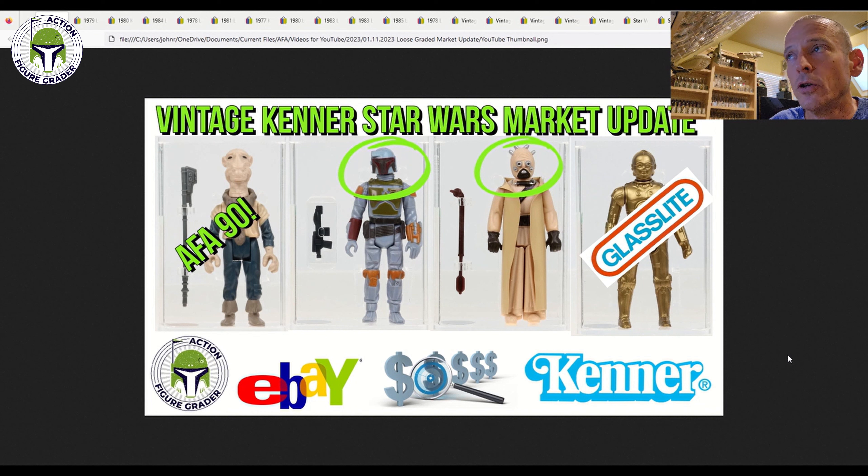As you can see in this thumbnail, we had an AFA 90 loose graded Yak Face that sold for insane money, a painted head Taiwan Boba Fett loose graded AFA 85, a hollow cheeks Tusken Raider — and remember from my last market update, there was an old case Tusken Raider with hollow cheeks that sold for about $440 — wait till you see the price on this one. And finally, a Glasslite made-in-Brazil C-3PO loose graded AFA 80 Plus.